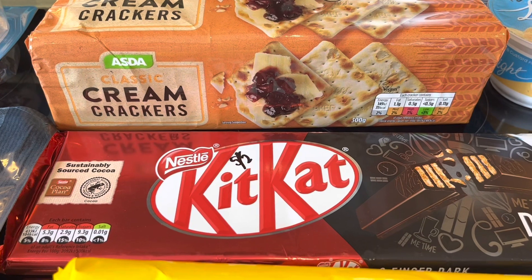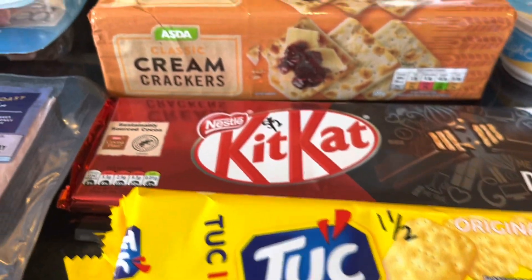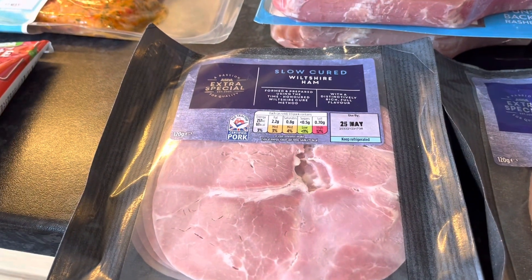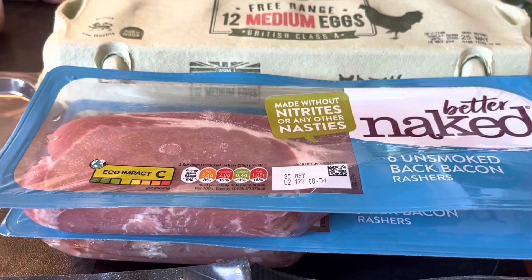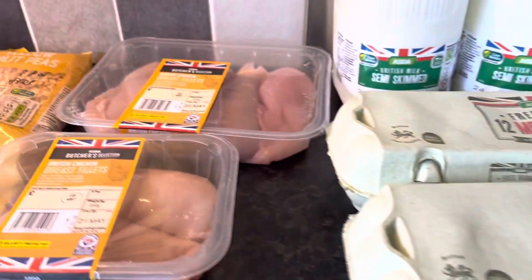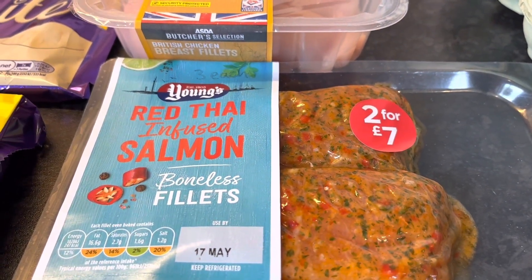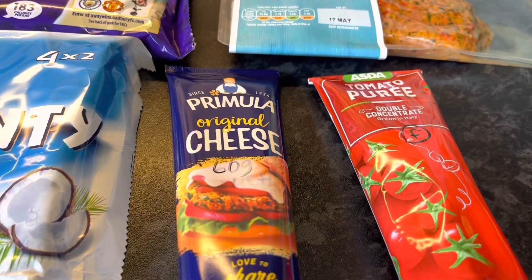Weight Watchers white wraps — one of those is still a Healthy Extra B. Some cream crackers — 2 syns each. Some dark Kit Kats — 5.5 syns each. Some Tuc biscuits — 1.5 syns each. Some honey roast carved ham to put in ham soup — that will be free. Two slow-cured ultra hams — free as well. The naked bacon will be free once I remove the fat. Two packs of eggs — protein. Two lots of chicken breast fillets — free and protein.